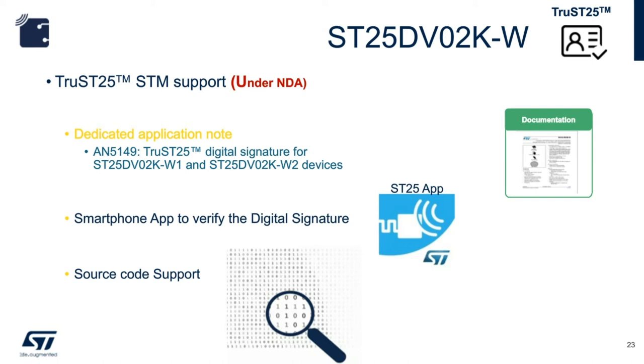There are also source code samples available for STM32. Since they are all C code, they can be implemented on other types of microcontrollers as well.